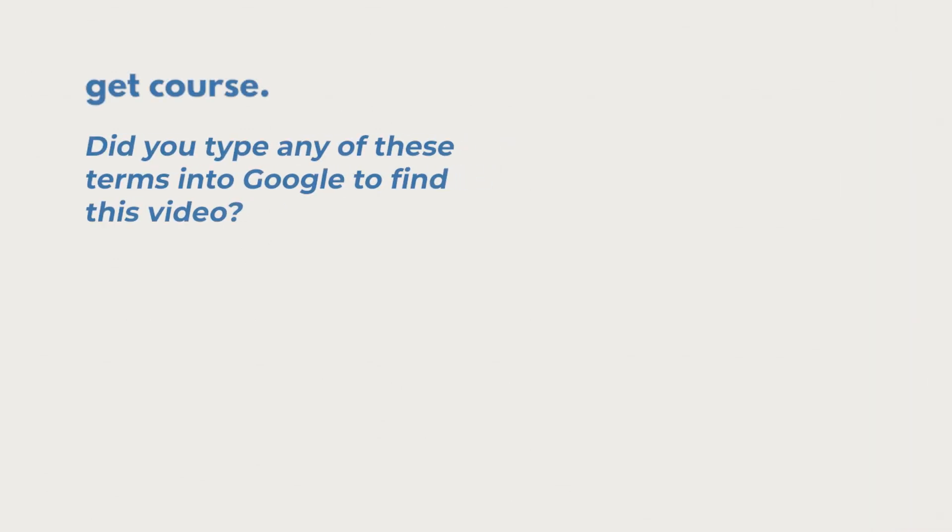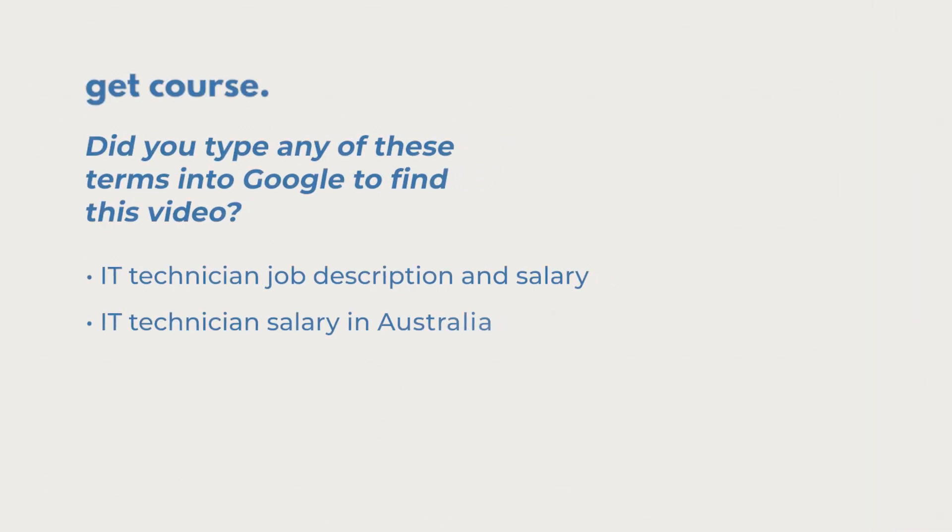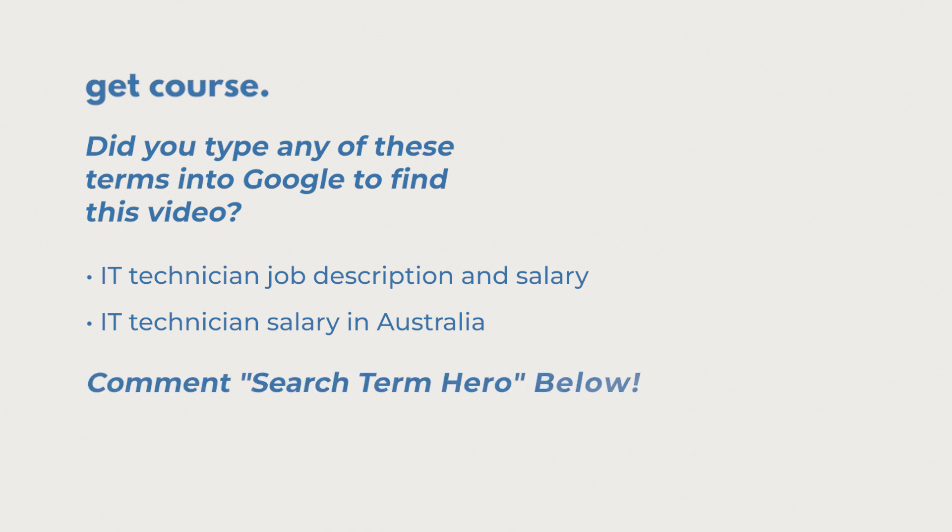If you found this video today by typing 'IT technician job description and salary' or 'IT technician salary in Australia' into the Google search bar, make sure you leave a comment saying 'search term hero' so we know our content is reaching the right people. Thanks for watching, and I'll see you next time.